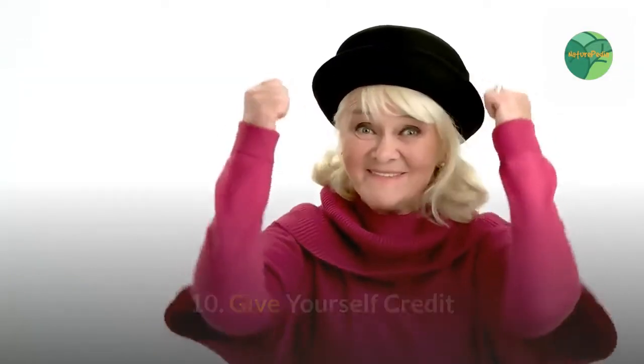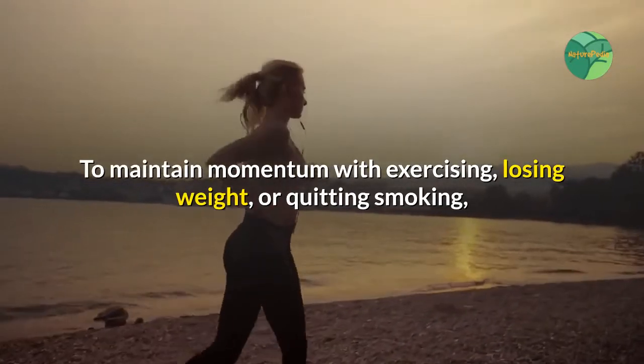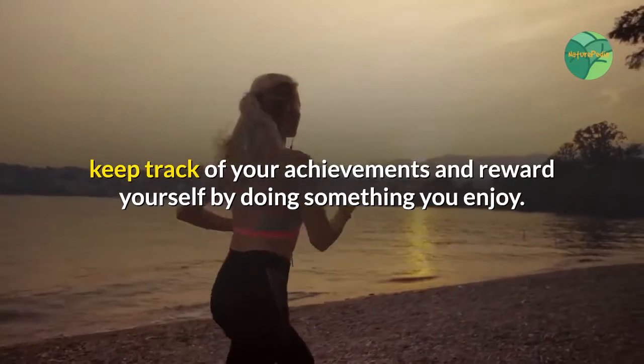10. Give Yourself Credit. To maintain momentum with exercising, losing weight, or quitting smoking, keep track of your achievements and reward yourself by doing something you enjoy.